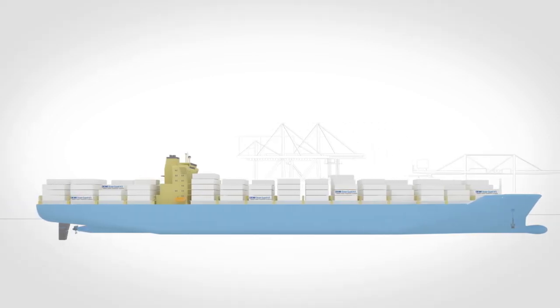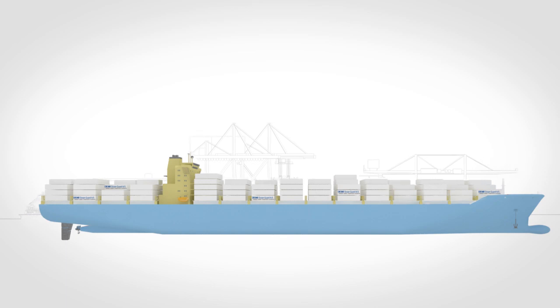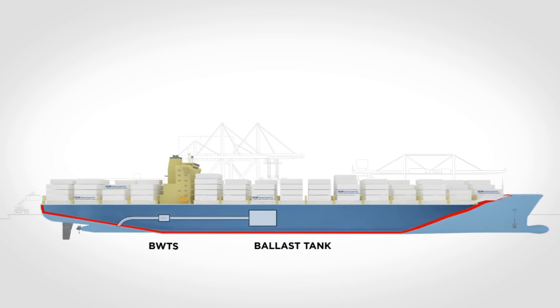DESMI Ocean Guard offers a superior solution for the removal of living organisms from ballast water, combining high efficiency in all water conditions with low energy consumption.